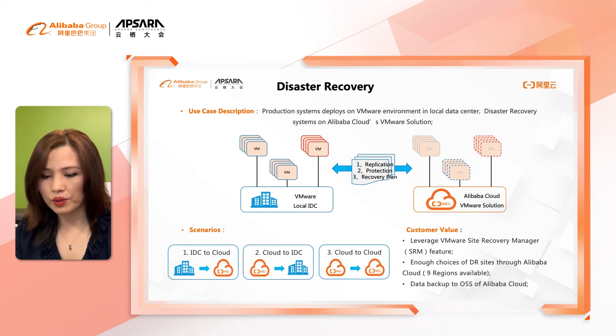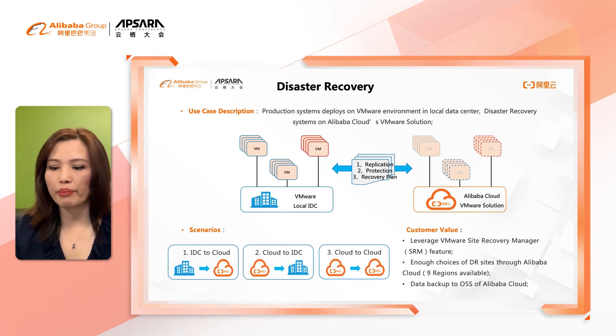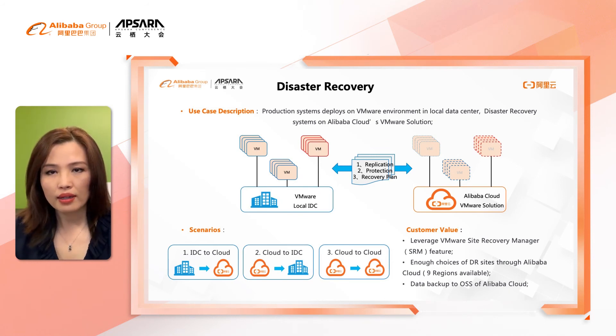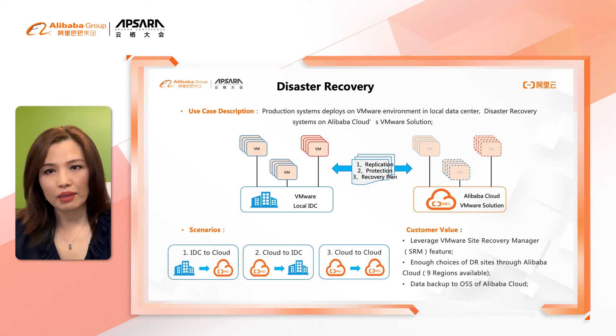Customers leverage the VMware Site Recovery Manager feature to replicate virtual machine images to Alibaba Cloud. When we say bi-directional, it means customers can replicate the image not only from the local data center to the public cloud, but also from Alibaba Cloud to the local data center, or from another cloud to Alibaba Cloud or vice versa.